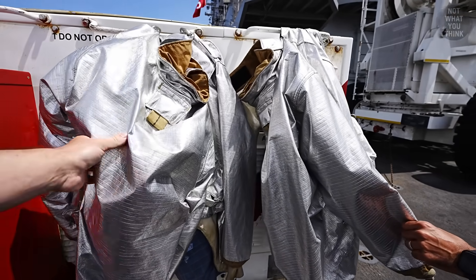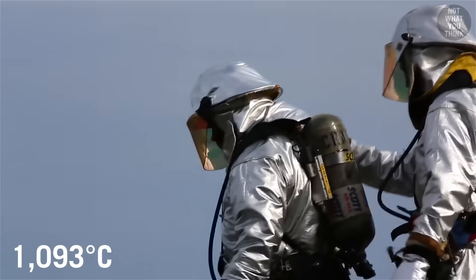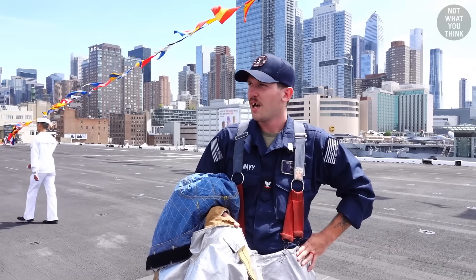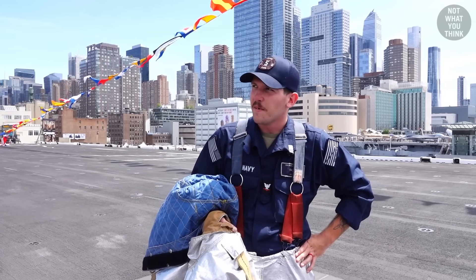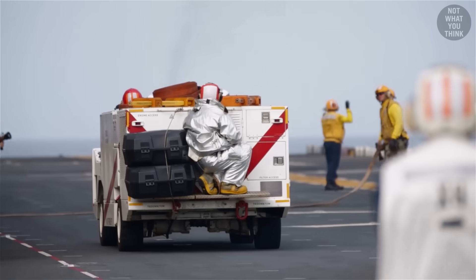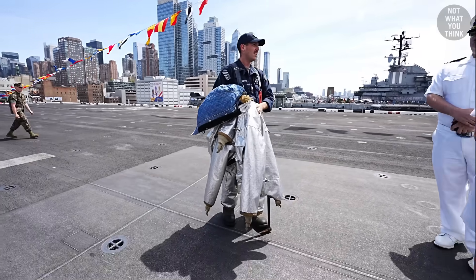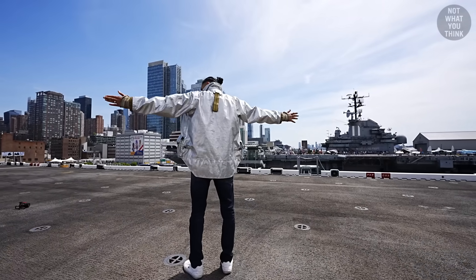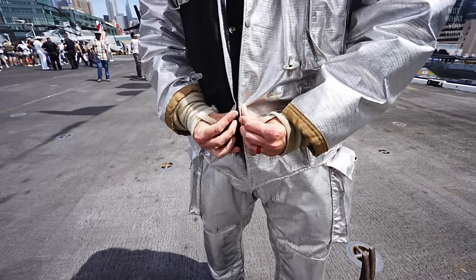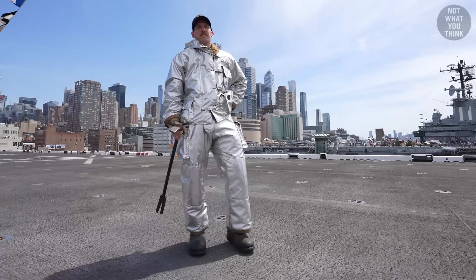Those on firefighting duty need to wear a shiny suit rated for 2,000 degrees Fahrenheit. On a hot day it feels like a sweatsuit, but they're on two-hour rotations to make it manageable. I tried on the suit myself — it was actually more comfortable than it looked, and also a lot more expensive than I thought: the jacket and pants combined cost $16,000. Not a bad look for a $16,000 suit.